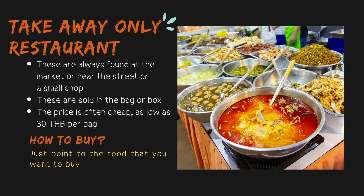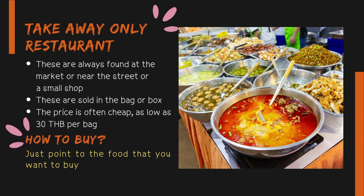The next one: take away only restaurants. These are always found at the market or near the street or a small shop. These are sold in a bag or box. The price is often cheap, as low as 30 baht per bag. So, how to buy? Just point to the food that you want to buy.